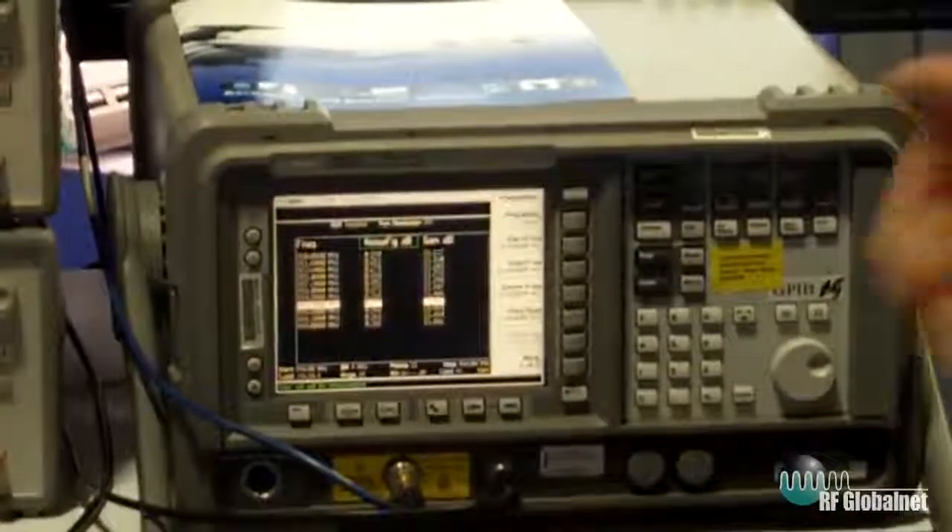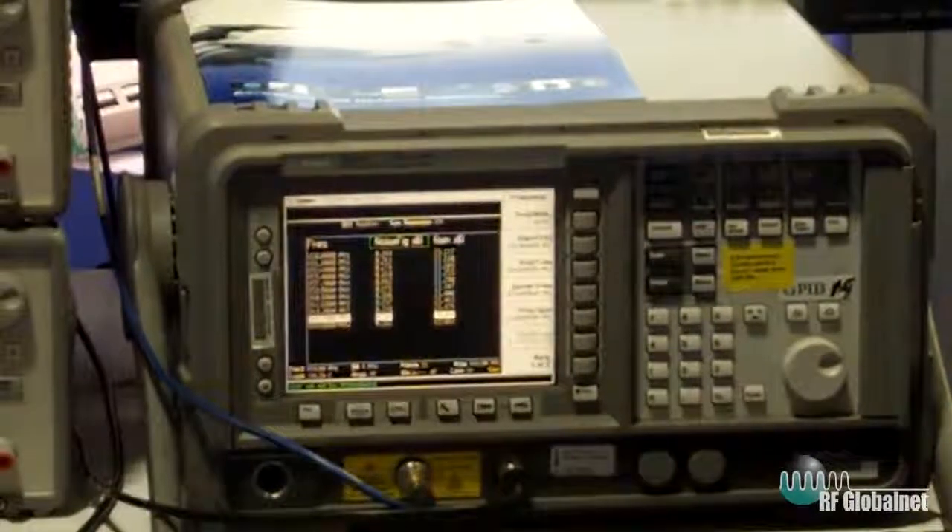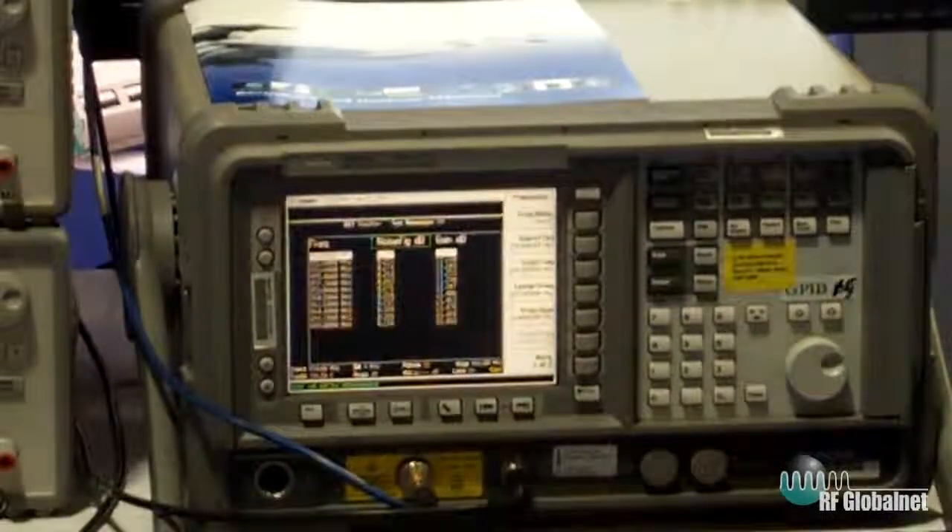We demonstrate that the noise figure is better than 0.25 dB. At the same time we achieve linearity better than 36 dBm. So imagine that you have both features in one device.